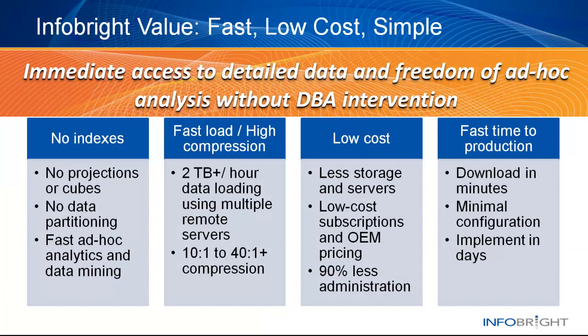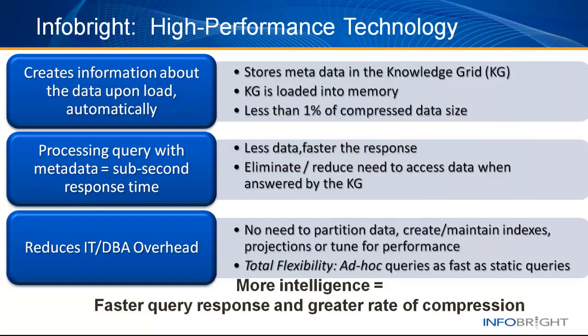This is where InfoBright comes in. We enable fast, near real-time access to large volumes of machine-generated data at less cost and without the need to have a DBA in the middle to tune that database and to stand between you and your data. InfoBright uses intelligence within the database to deliver very fast query response times. As data is loaded in, it's highly compressed and information about the data is automatically created and stored in what we call the Knowledge Grid. When a query comes in, the software uses this information in the Knowledge Grid to eliminate or reduce the need to decompress and access data in order to answer the query. The less data that needs to be accessed, the faster the query.